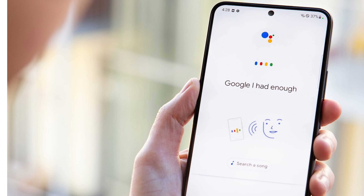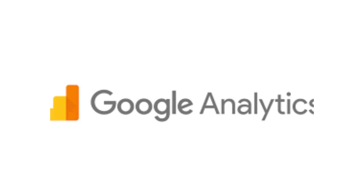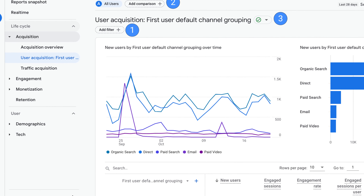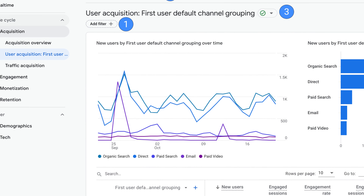Google Analytics is a robust web analytics solution that can assist website owners and marketers measure and analyze their website's traffic and user behavior. With its vast capabilities and easy-to-use interface, it has become a staple tool in the digital marketing field.